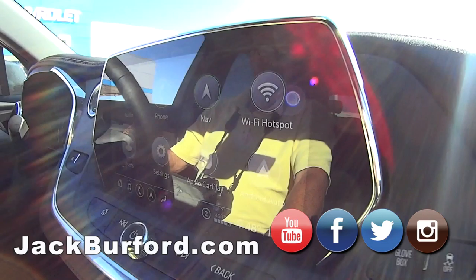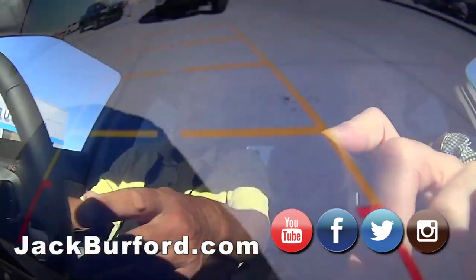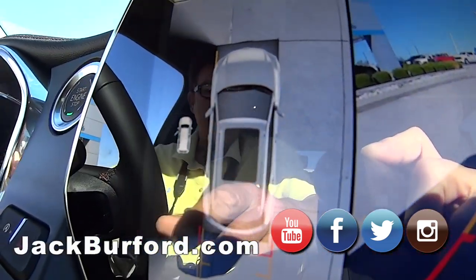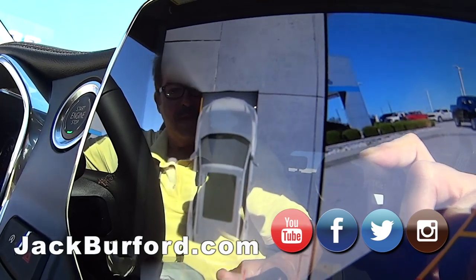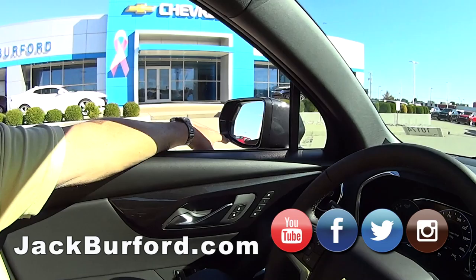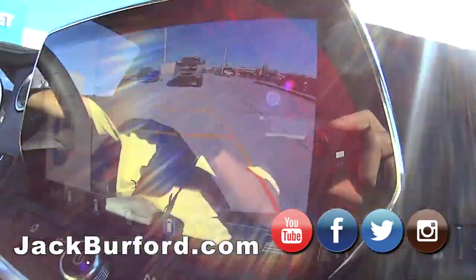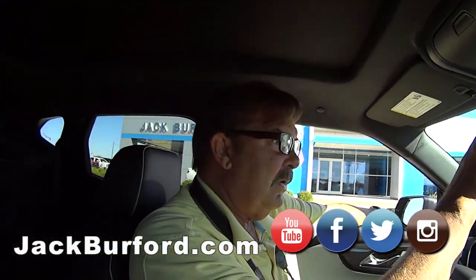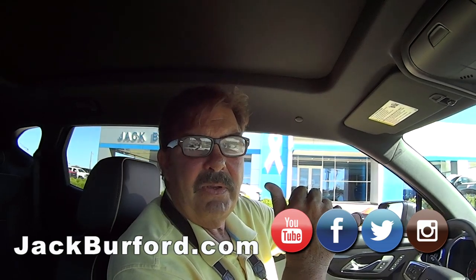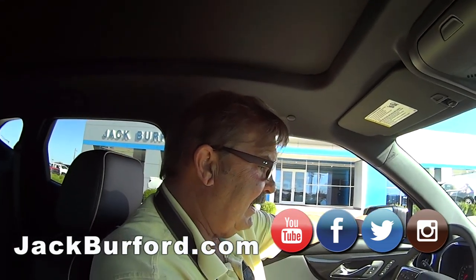It does have a backup camera — it's got all the cameras. I'll open my left door — watch it get dark over here. So the cameras are also underneath the outside mirrors, and the outside mirrors also have blind zone monitoring. Let's count them: one, two, three, four, five — there are five or six cameras on this vehicle.